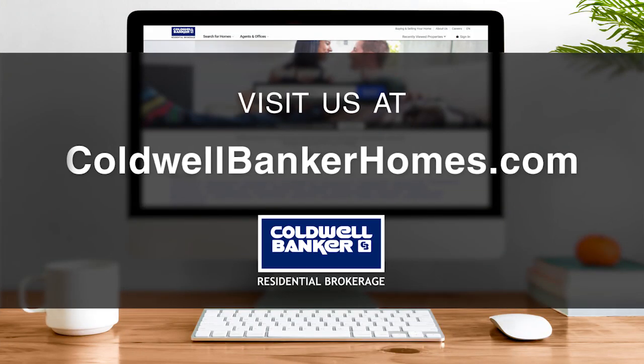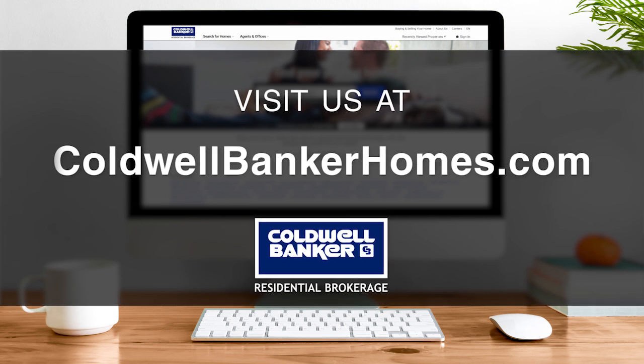Good morning and thanks for joining us. Welcome to At Home in Southern California. I'm Veronica. Be sure to tune in or set your DVRs every Sunday at 9 a.m. to see the newest properties to hit the market throughout Los Angeles, Ventura, and Santa Barbara counties. If you're interested in real estate or have any questions about getting a home loan, please visit us at ColdwellBankerHomes.com. We're here to help you meet all of your real estate needs by personally matching you up with one of the area's very best real estate professionals — someone who knows your neighborhood and favorite area as well. Now let's get to the show and check out some amazing properties for sale.